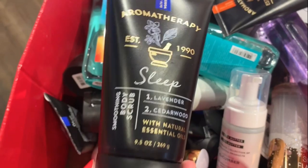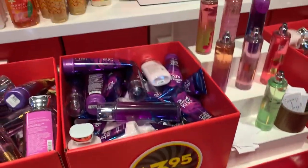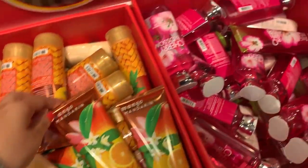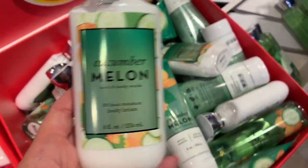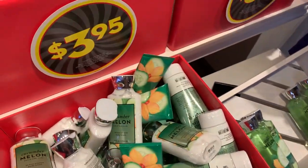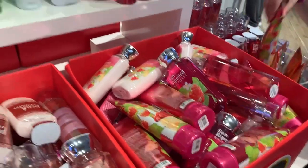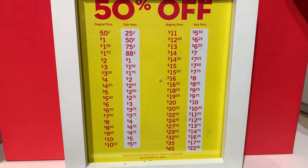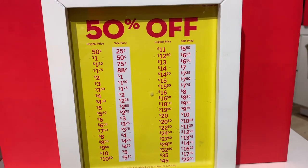They have some things for Father's Day too. There are a lot of classic scents here — all $3.95: Brown Sugar and Fig, Mango Mandarin, body cream, Cherry Blossom shower gel. They also have Cucumber Melon body lotion, body cream, body spray, Sun-Ripened Raspberry, Pink Cashmere, and lots of gift sets. I'm going to snap a pic of the 50% off price chart — I recommend taking it with you in store.